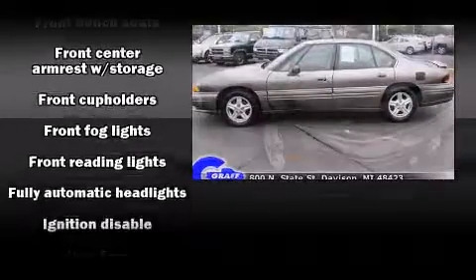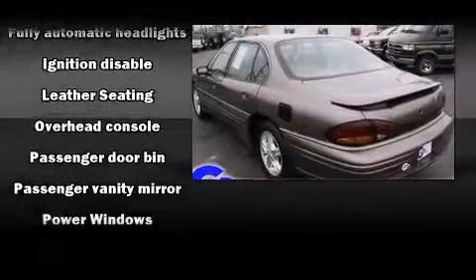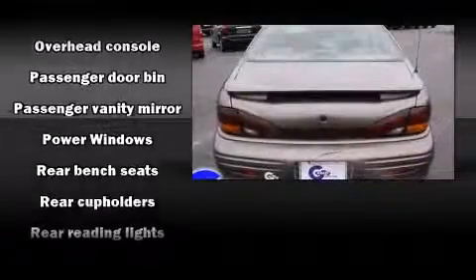Top features include air conditioning, delay off headlights, front and rear cup holders, a tachometer, and more.